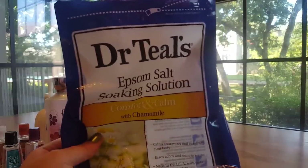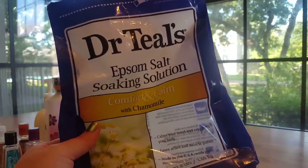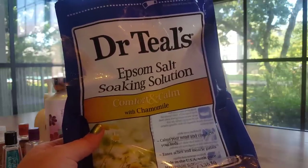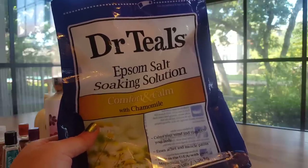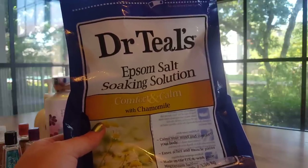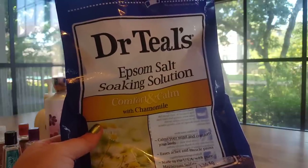I also finished off this Dr. Teal's Epsom Salt Soaking Solution. These are bath salts in Comfort and Calm with Chamomile. You can get this at Walmart, Target, probably some other places. I really enjoy Dr. Teal's bath salts and bubble bath. This one especially was a really great soothing scent — just a pure, super strong chamomile. I could leave this bag closed sitting on the side of my tub and my whole bathroom smelled like chamomile all day, every day. Really great scent. Would absolutely repurchase that.